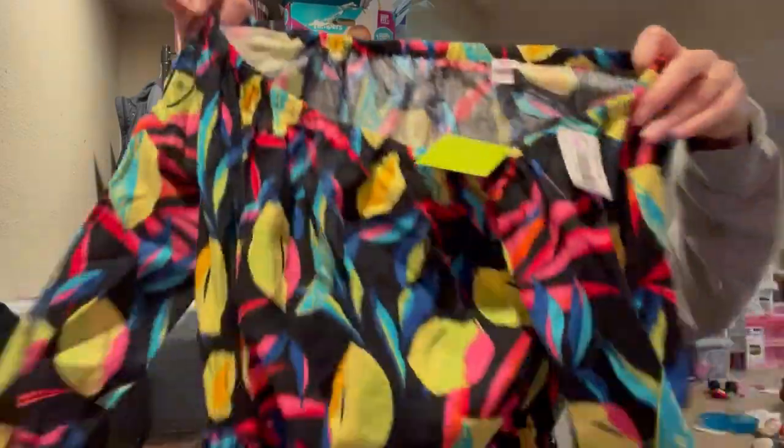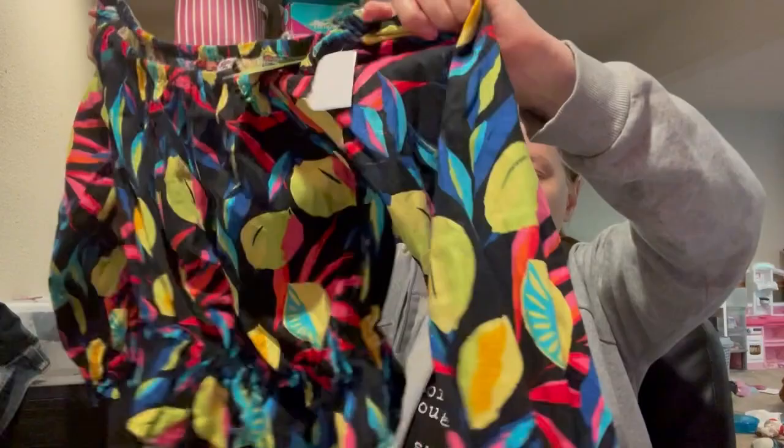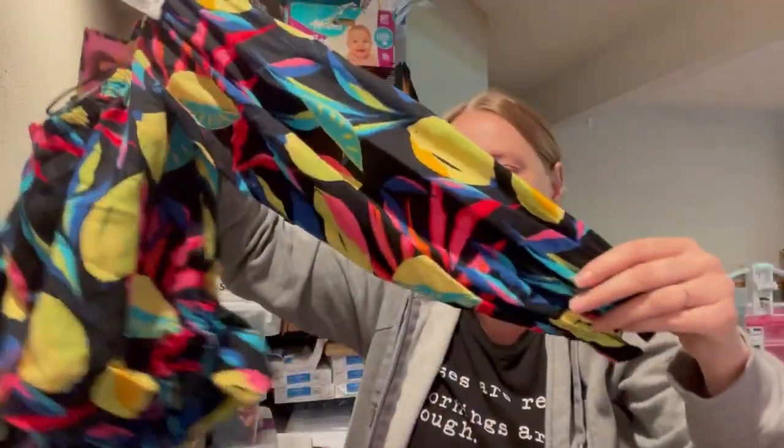This is another Target piece. This is from the Tabitha Brown collab — it's a size small, new with tags. I don't know how popular this collab was, but I figured new with tags for $2, I would give it a try as my first piece from that particular collab.